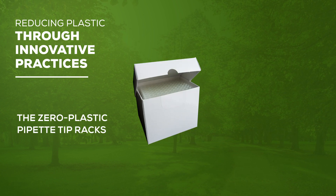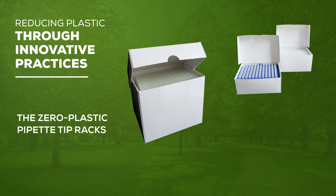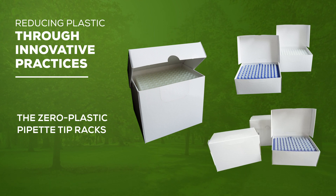The Zero Plastic Pipette Tip Racks: our cardboard paper box racks are a green alternative to plastic racks. On average, each case of paper box filter tips reduces plastic usage by 665 grams.